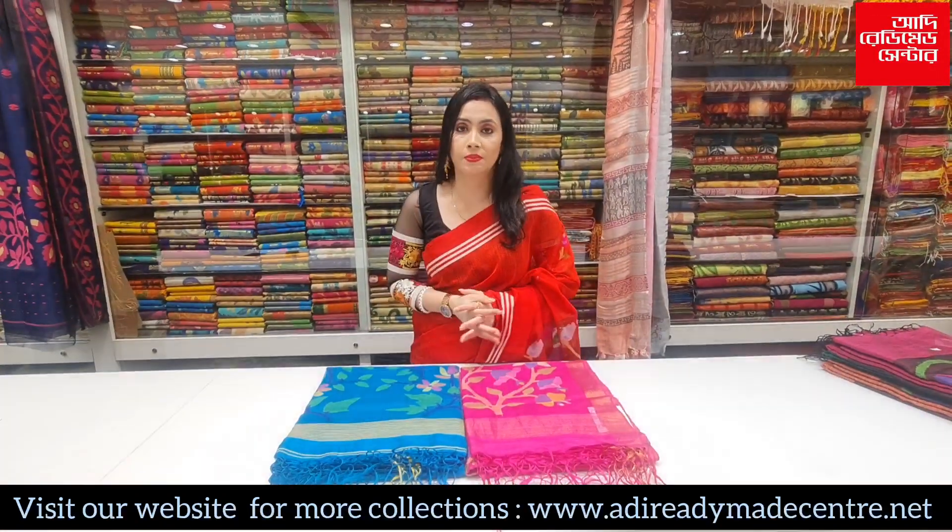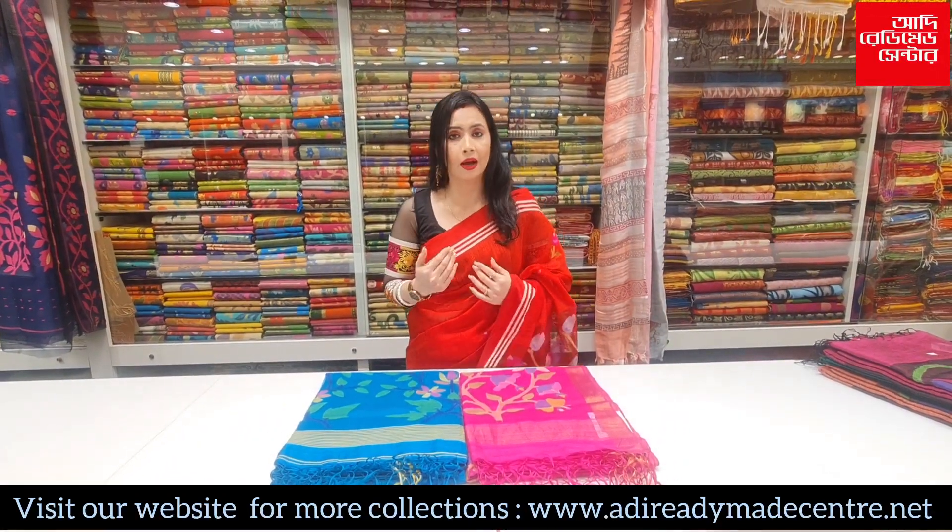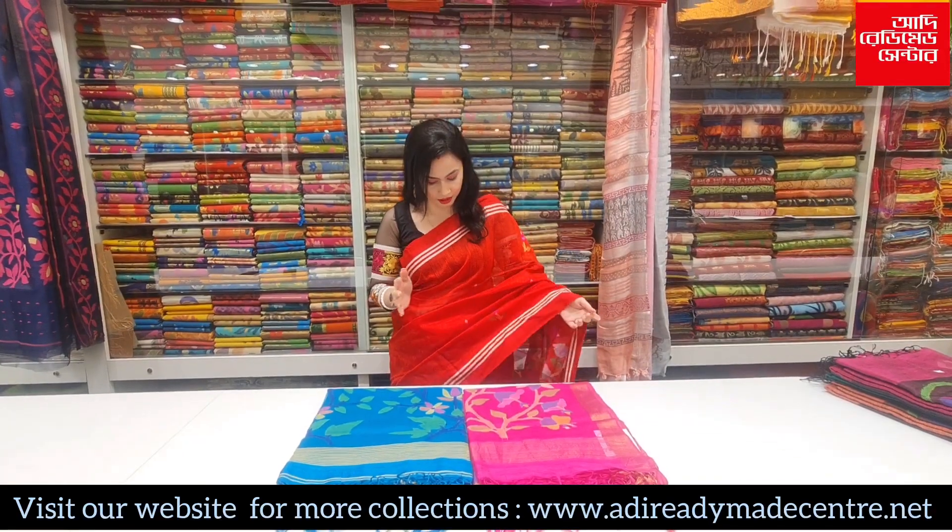Hello everyone, today I have a collection of Motka Muslin. First, I have a collection of pure reds.